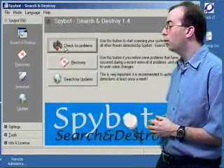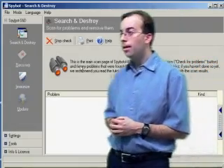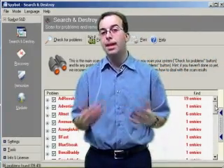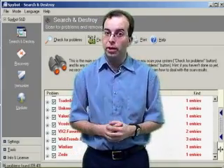Next, we installed and ran Spybot Search and Destroy. It actually detected quite a few, and as good as that sounds, it wasn't able to remove any of them. It said that it did, but after we rebooted it was all still there, so that wasn't very effective either.